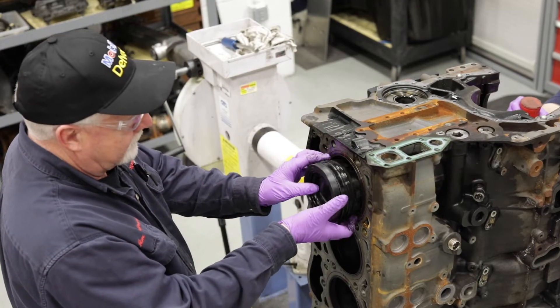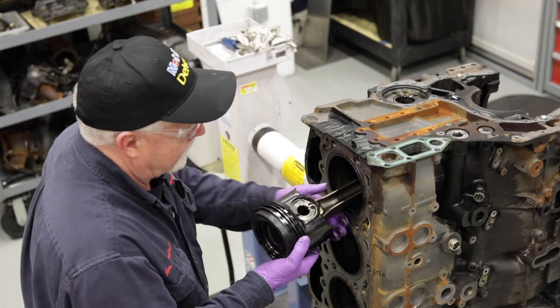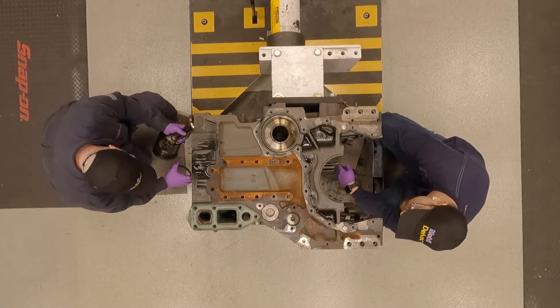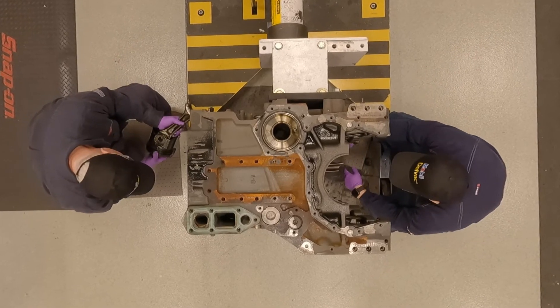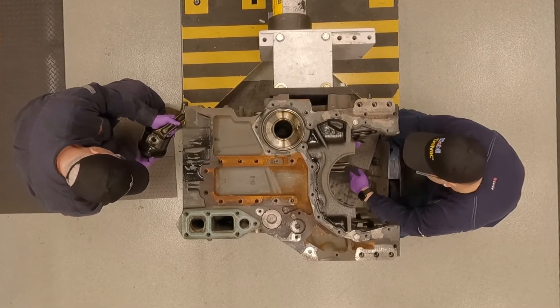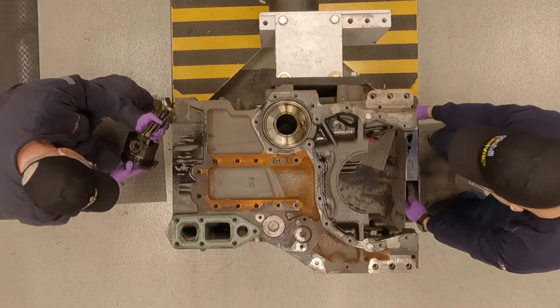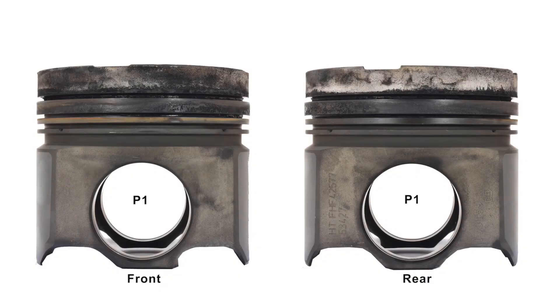An important part of our teardown process is to check for stuck or frozen piston rings during the removal of each piston. Any resistance to free movement can be an indication of excessive carbon buildup within the piston ring lands. This can lead to harmful bore polish within the cylinder liner, often resulting in increased blow-by and oil consumption. All piston rings in this engine were found to move freely.